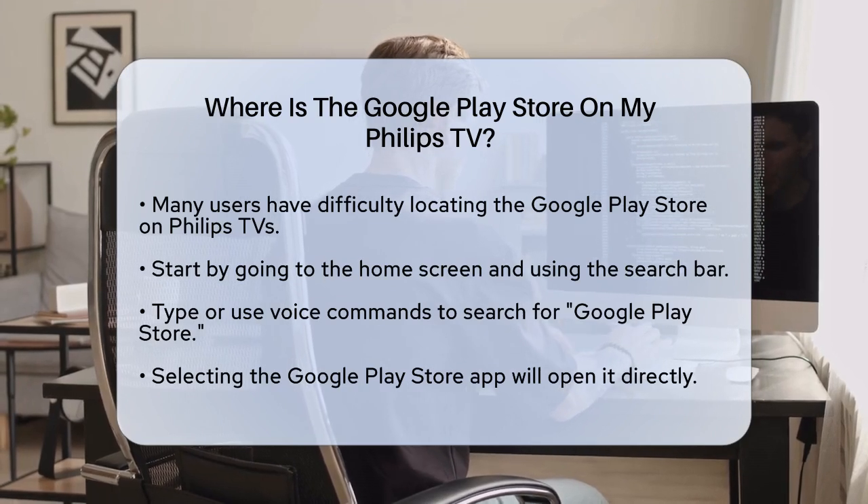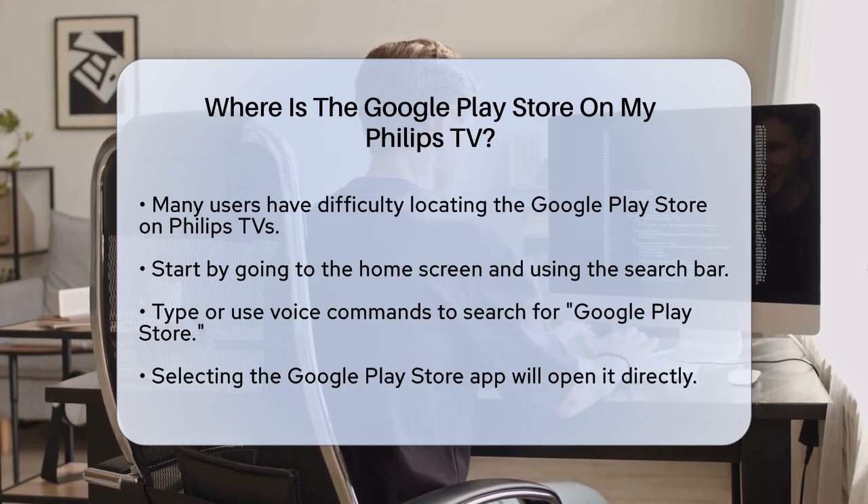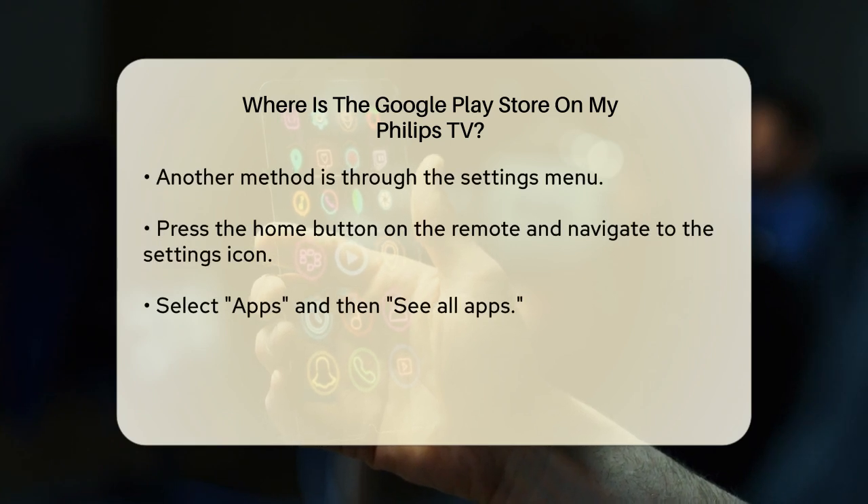First, let's start with the most straightforward method: using the search bar. On your Philips Google TV, go to the home screen and look for the search bar. You can type or use voice commands to search for Google Play Store. Once you enter this, the Google Play Store app will appear and you can select it to open it directly.